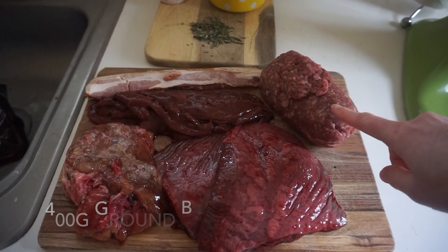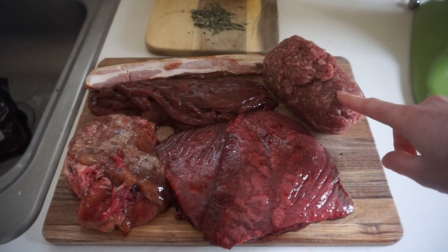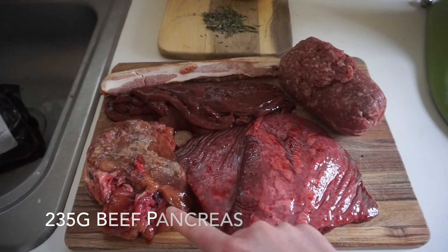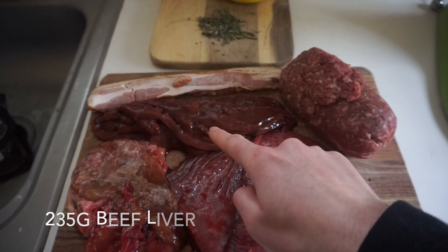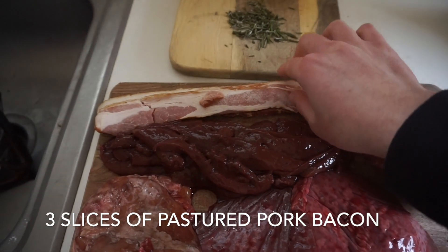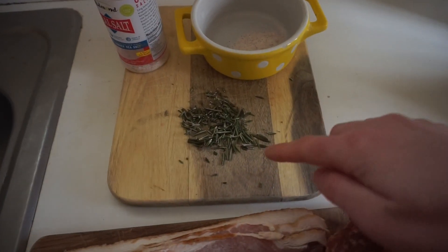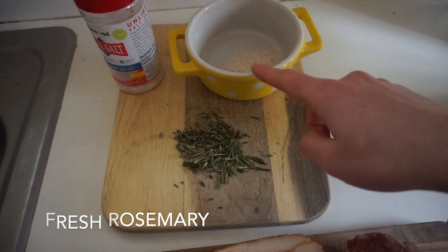For this burger you will need 400 grams of grass-fed ground beef from our full cow, 400 grams of beef spleen, 235 grams of beef pancreas, 235 grams of beef liver, and then three slices of bacon — pastured bacon from our local farmer.